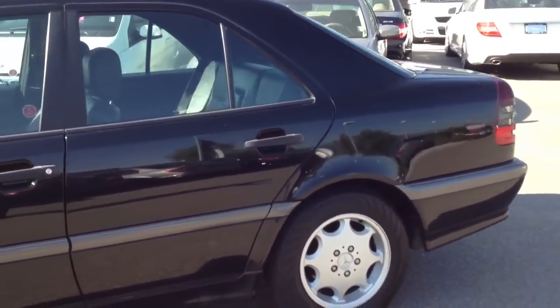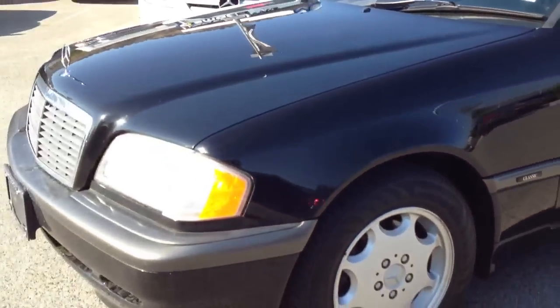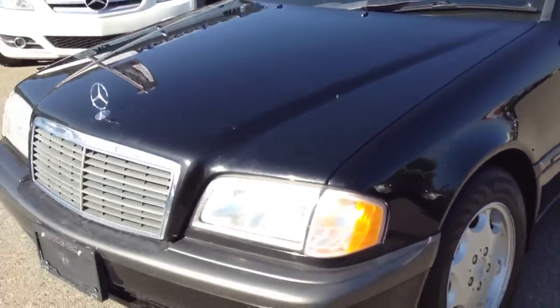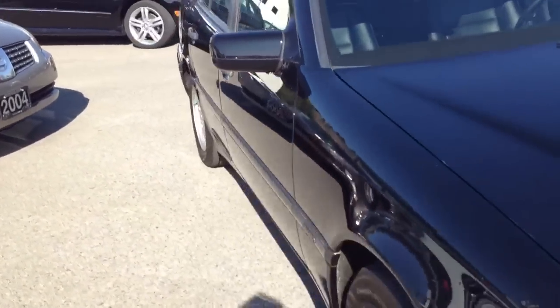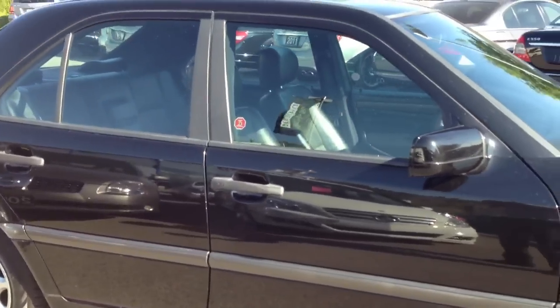We're just going to do a quick little walk around so you can kind of see. No dents, no scratches. Rims are in great shape. This vehicle was maintained incredibly well — it looks phenomenal. For us to be selling a 1999, it has to be in great shape.